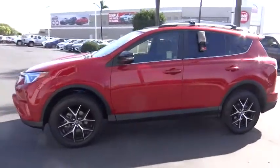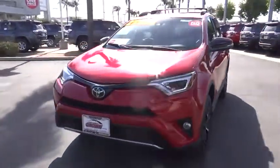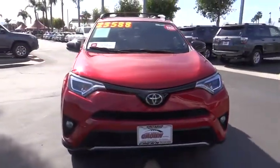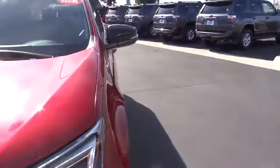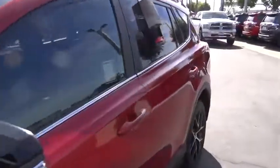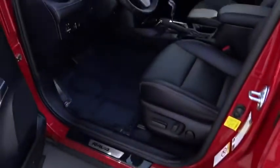Here are some of this vehicle's great options: traction control, dual airbags, leather-wrapped steering wheel, power steering, four-wheel disc brakes, electronic stability control, CD player, compass, power windows, fog lights, rear window defroster, trip computer, heated front seats.